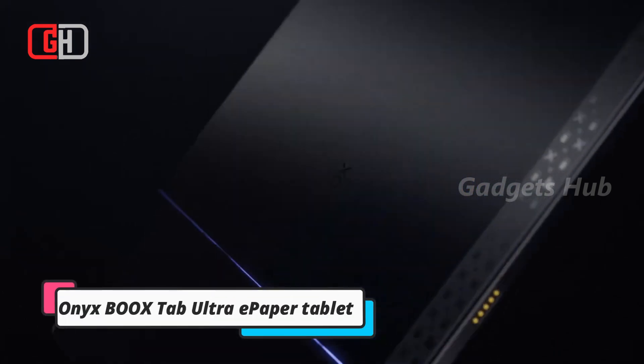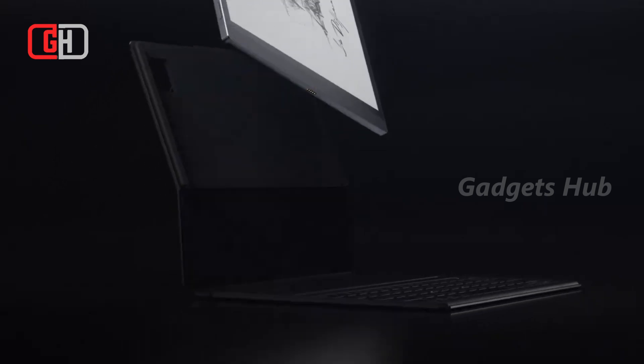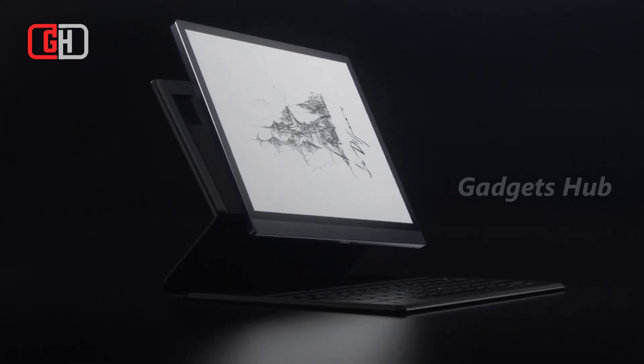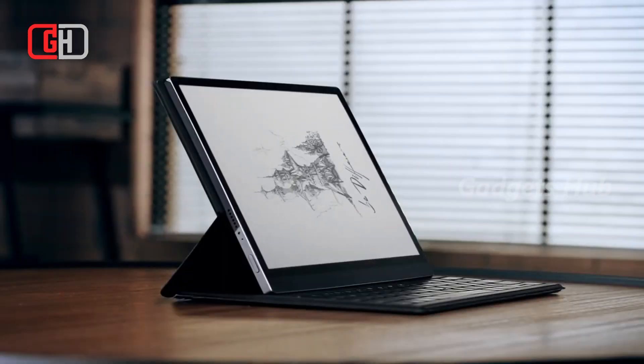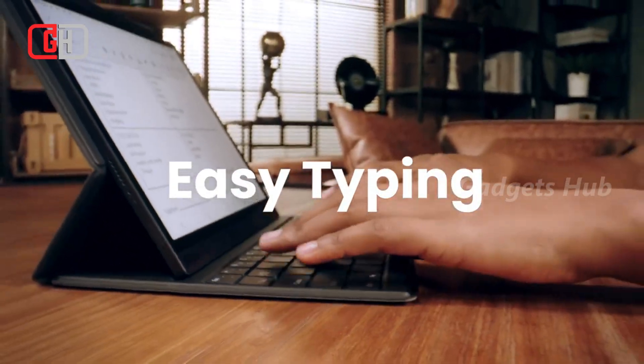Read on a paper-like screen when you have the Onyx Books Tab Ultra E-Paper Tablet. Crafted with a 10.3-inch display that boasts crystal clarity, it also delivers super-refresh technology. Operating on Android 11, it has a powerful system that lets you get things done.